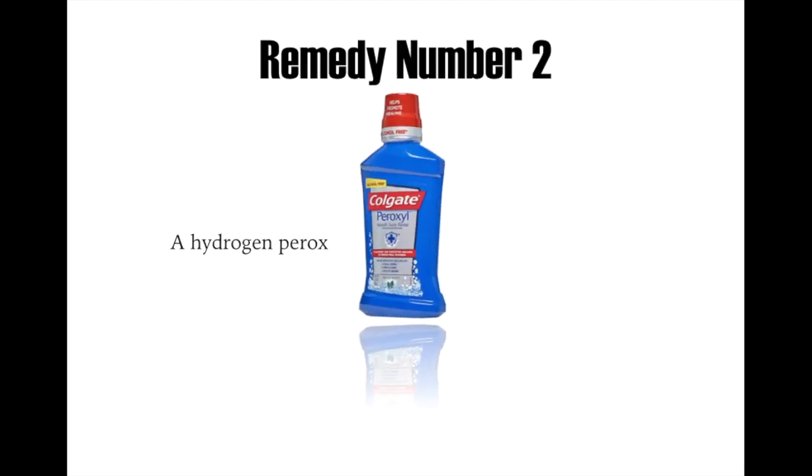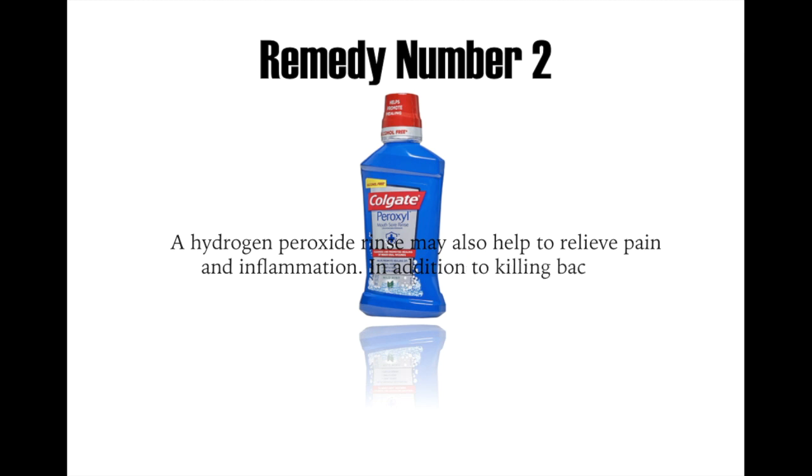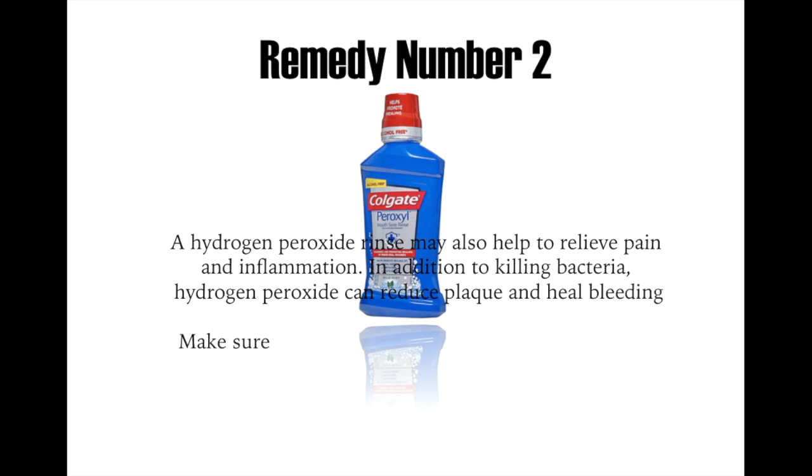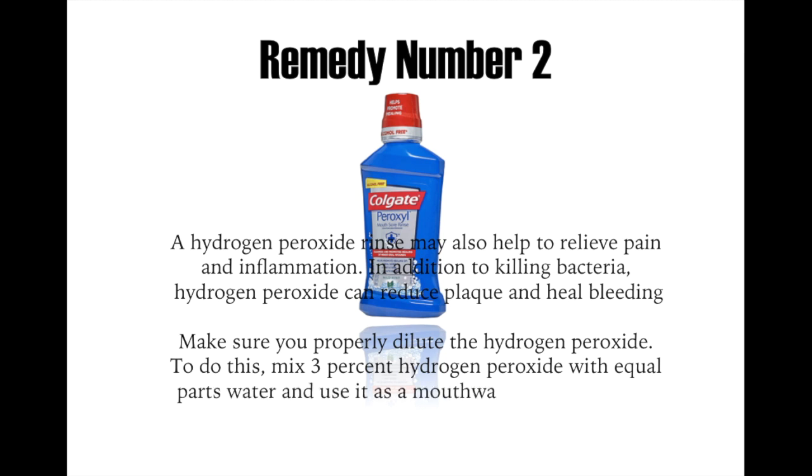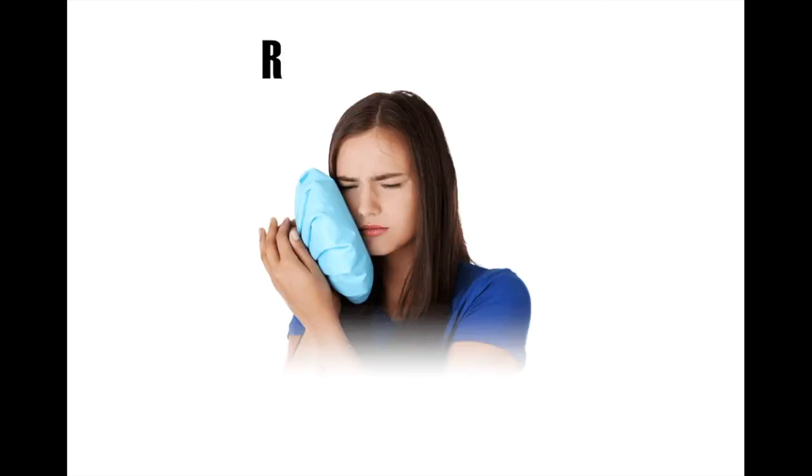Remedy number two: hydrogen peroxide rinse may also help to relieve pain and inflammation, in addition to killing bacteria. Hydrogen peroxide rinse can reduce plaque and heal bleeding. Make sure you properly dilute the hydrogen peroxide. To do this, mix 3% hydrogen peroxide with equal parts water and use it as a mouthwash. Don't swallow it.